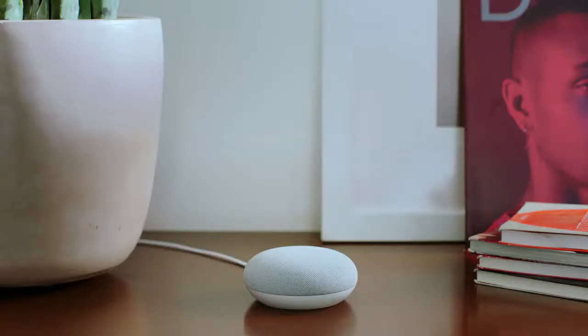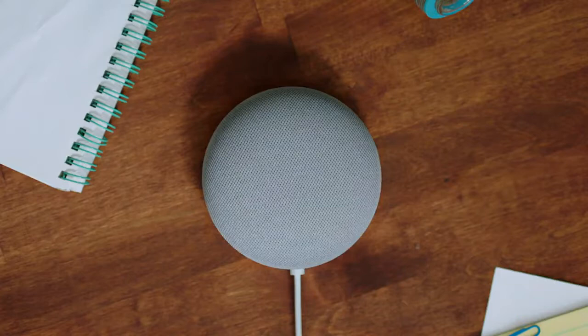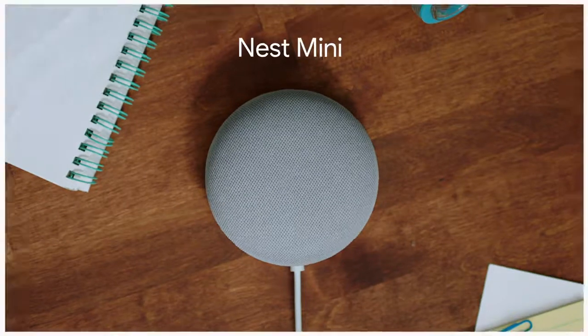So yeah, that's the new and improved Nest Mini. Pretty sure you'll agree it serves up some pretty big help for something this small. Nest Mini — part of the Google Nest family.